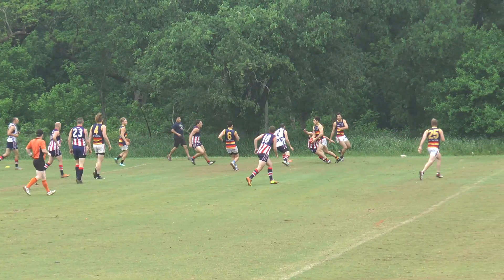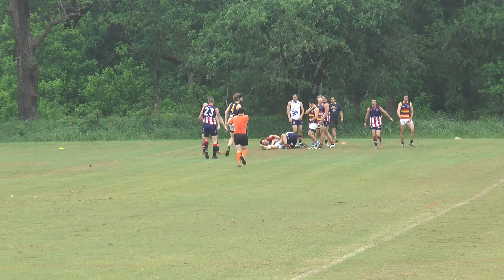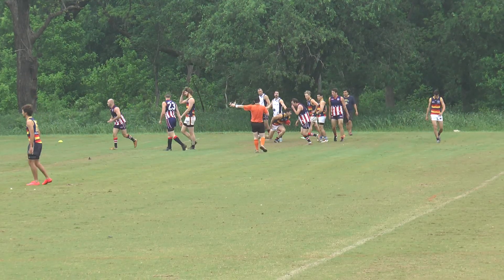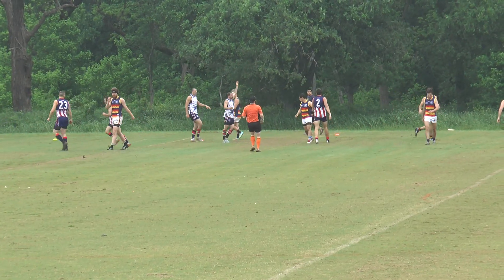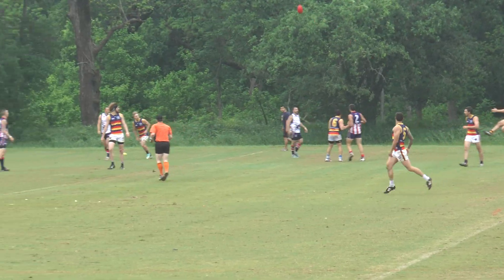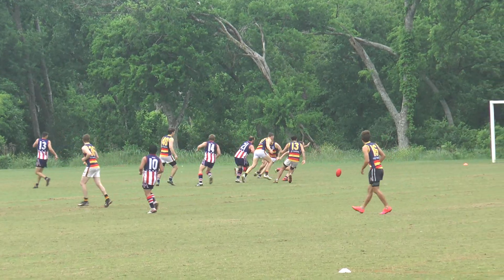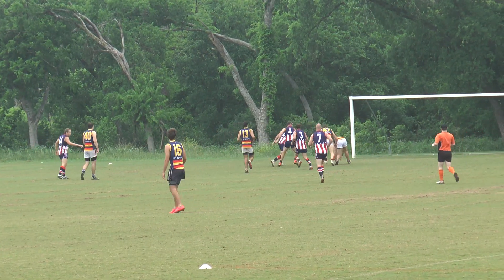The ball looks like it's going to go out of bounds on the other side, but no it doesn't. It gets held back in by the Crows — good tackle on the Revos though, he had no real opportunity. He's been pinged for holding too high, and number 22 is going to take a free kick for the Crows on the outer side, kicking it down towards the big fella Kenrick Tyrell.